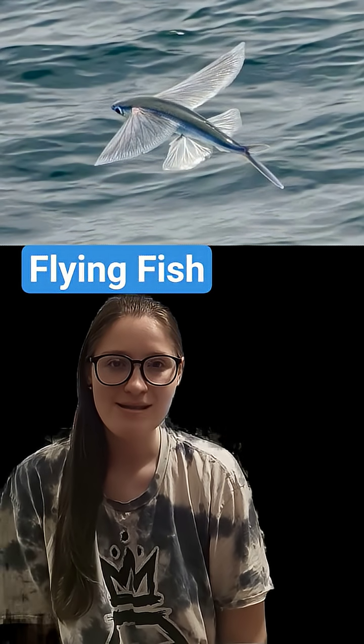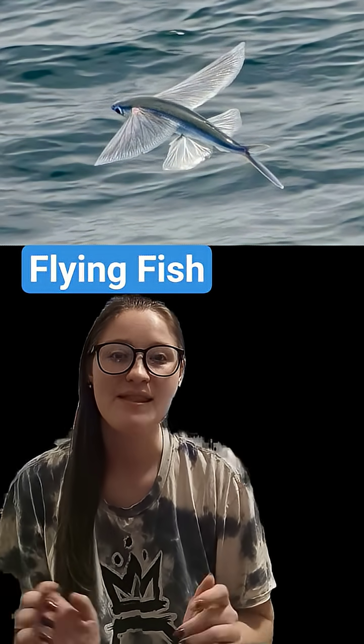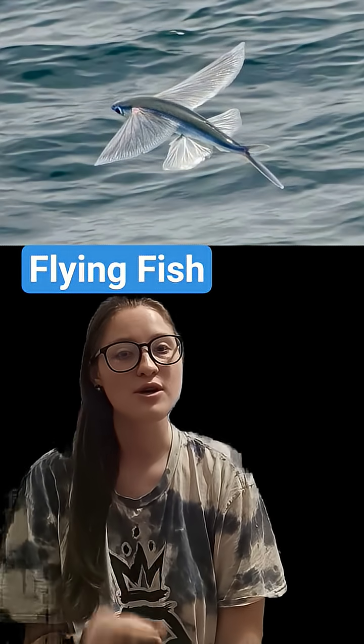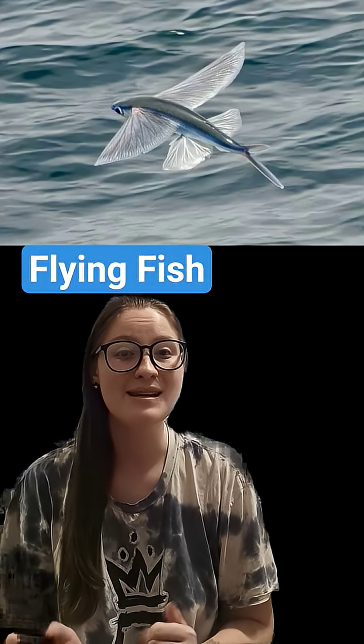So how do they do this? They have very large pectoral fins — you can see them in that photo above — that give them the ability to get lift. They also have a hypocercal tail: the top lobe of their tail is smaller than the bottom lobe, which allows them to use that bottom lobe to guide themselves.